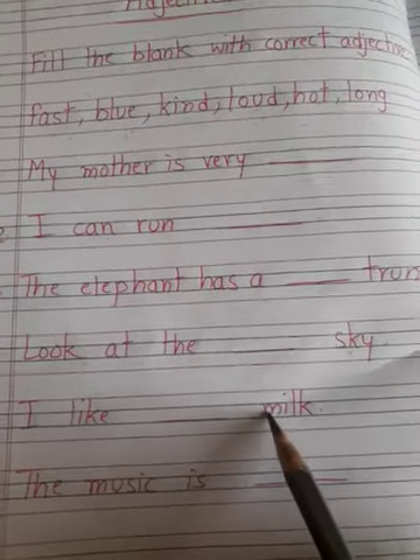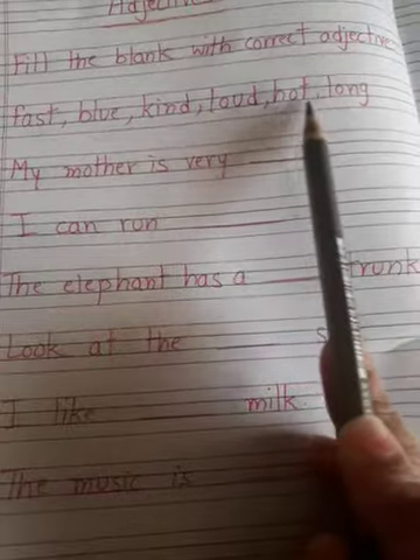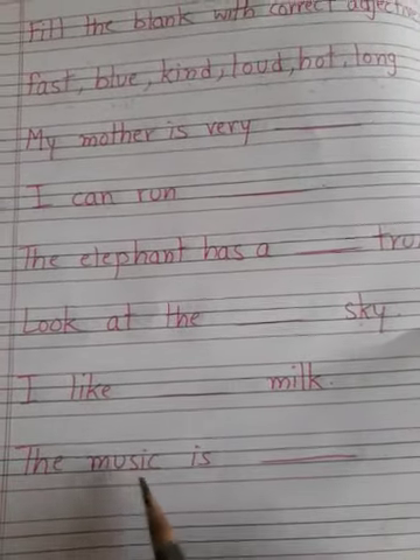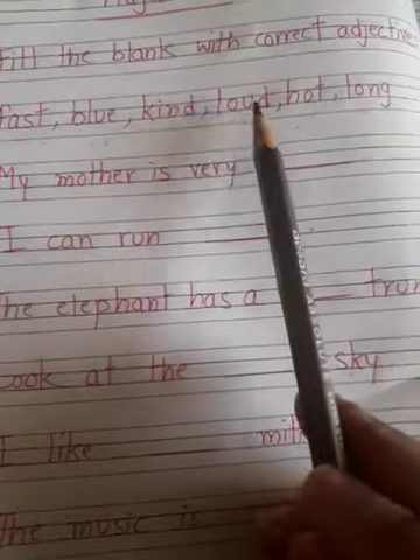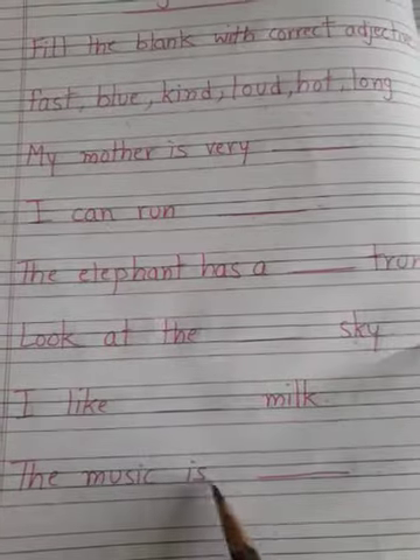I like dash milk — which milk? Fast milk? Blue milk? Hot milk? Yes — hot milk. The music is dash — the music is fast? Blue? Kind? Or loud? Yes — loud. The music is loud.